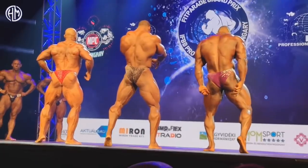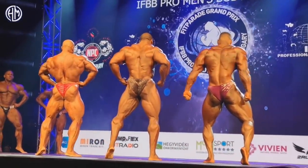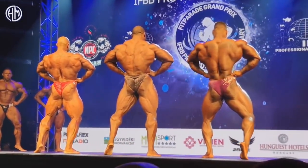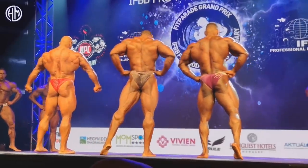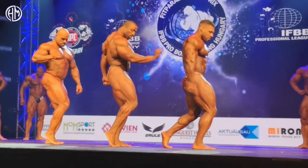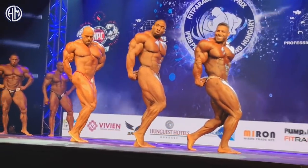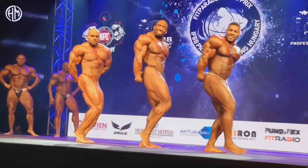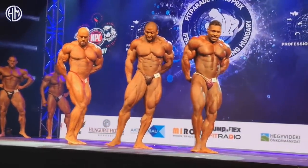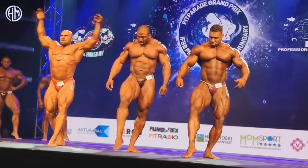Lucas was actually way better conditioned than Nathan. I would definitely consider giving Lucas that second spot. But Nathan deserved it, and that's probably because of the upper body fullness. Lucas just doesn't have that fullness in the upper body. As far as the legs, the quads, glutes, hamstrings, and overall conditioning — Lucas is definitely dominating. But as far as the upper body fullness, no.